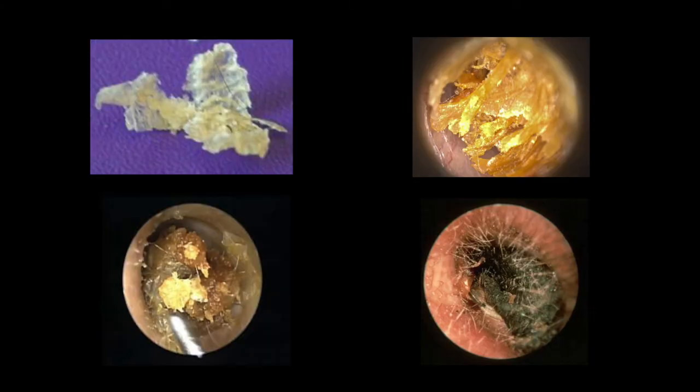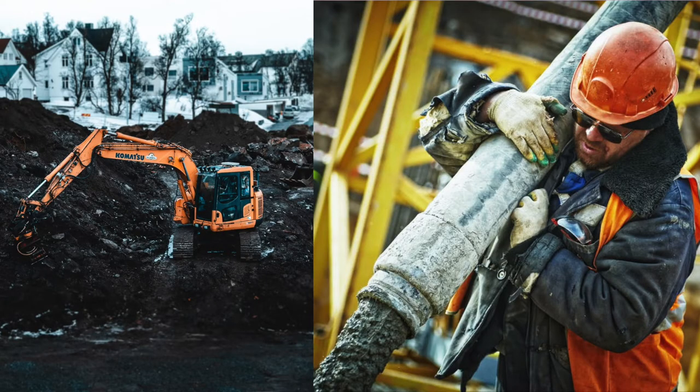Earwax can come in a variety of different colors, ranging from off-white to a light yellow, orangey-brown, or black. Earwax can vary depending on your environment and diet. You may have darker wax if you work in a dirty environment, and earwax that has been in your ear for longer will generally be darker because it has trapped more dirt.